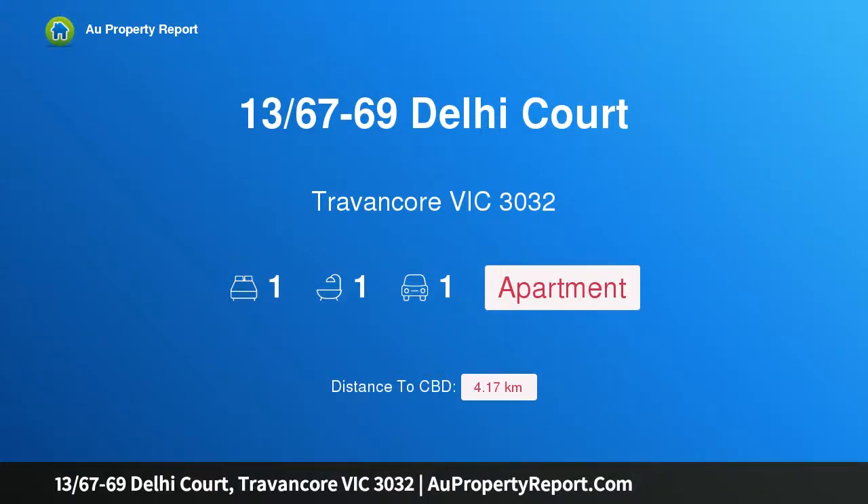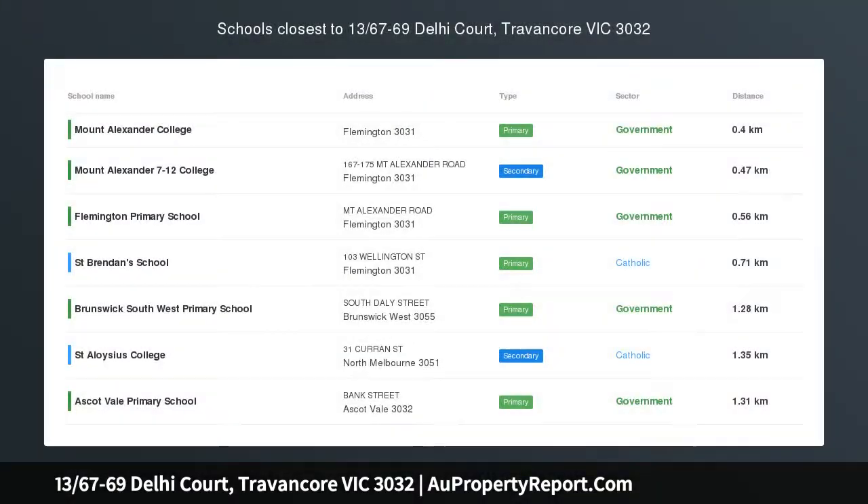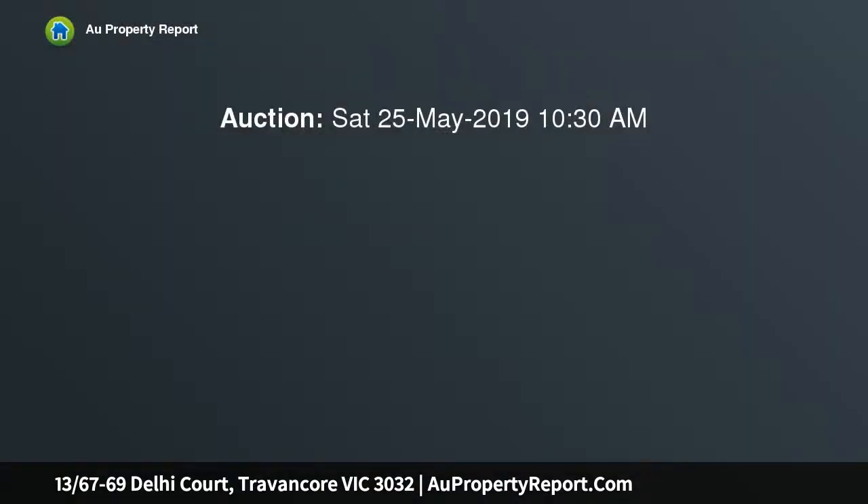Hi, I am glad to introduce property 13, 67-69 Deli Court, Travencore, Victoria 3032. Prime location and a stunning renovation, an ideal first home or welcome addition to any blue chip property portfolio. This upstairs abode is a perfect choice either way, with its first class features, abundance of natural light, and idyllic position surrounded by parkland.